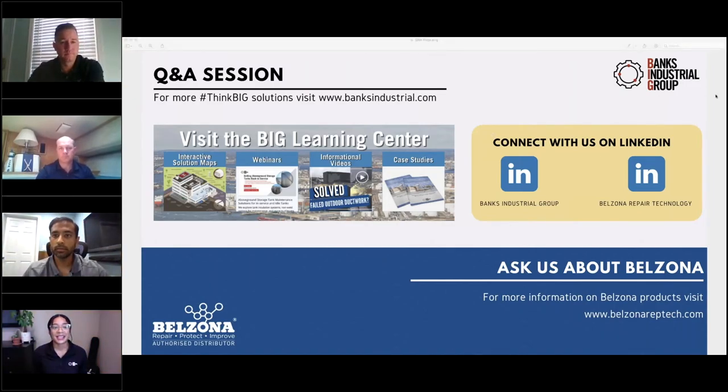Thank you, AJ and Chris, for a great presentation. For the audience: we are bringing Mark Borsky on as our technical manager to answer questions during this Q&A session. You will receive a follow-up email after the webinar that will include more information on secondary containment solutions, as well as a link to the recording of this webinar, which will be placed on YouTube later this afternoon.